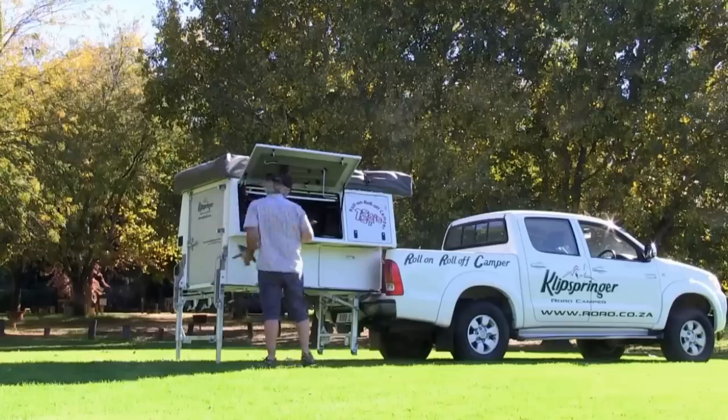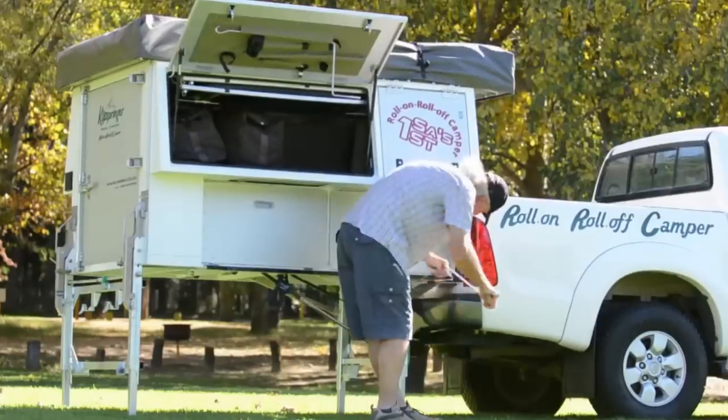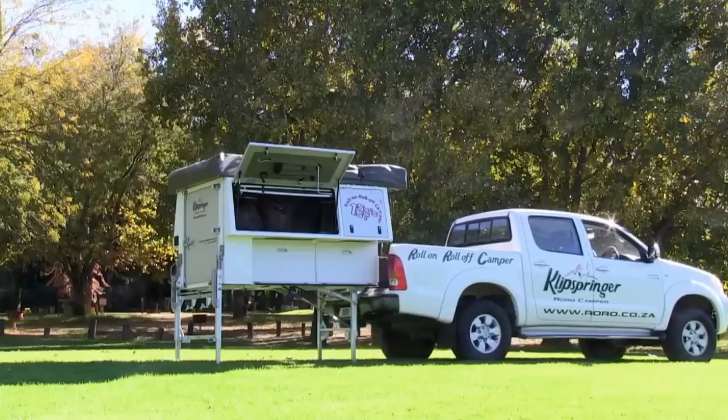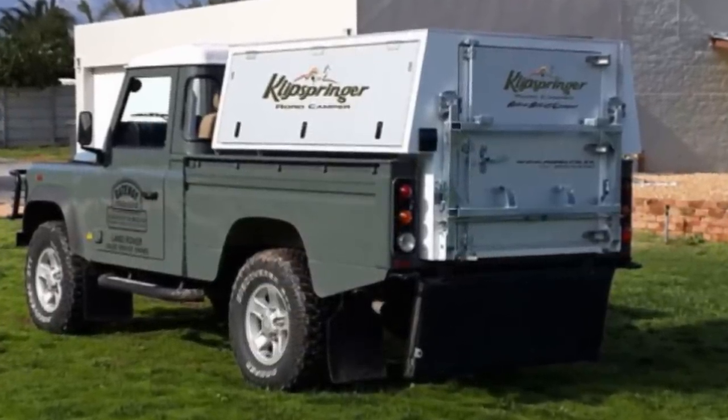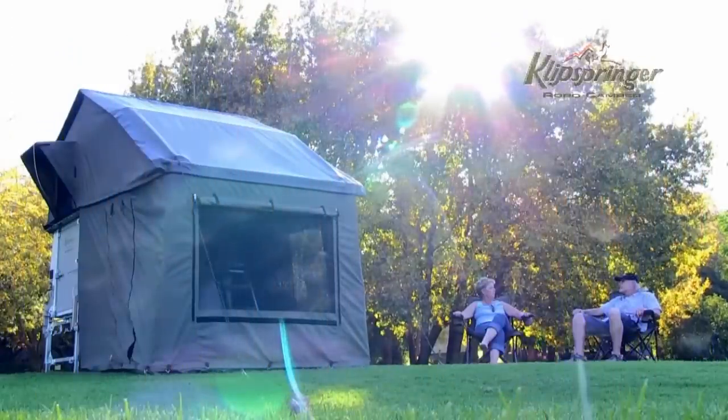The unit is constructed from aluminum and stainless steel. Each one has nine doors that allow access to storage areas even when it's mounted on the vehicle. Pricing depends on the model and options and can be found by contacting the manufacturer.